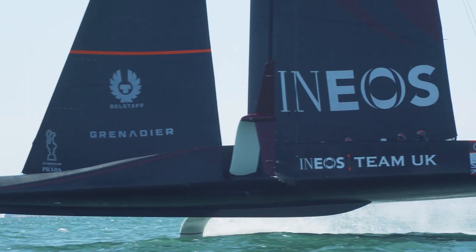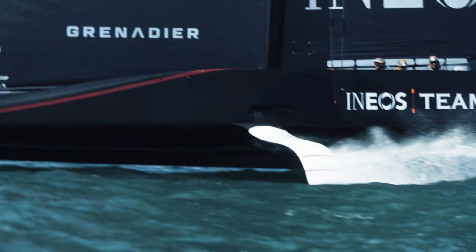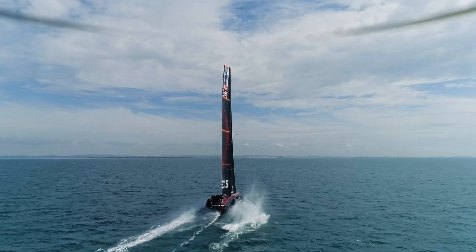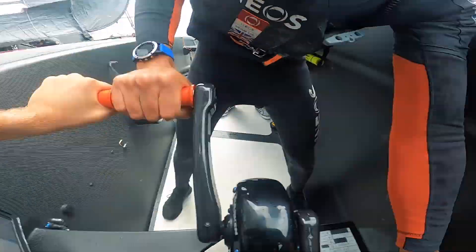I'm a grinder on board, so my role is to power all the control systems above the water during a race at a pretty high heart rate. We're also controlling aspects of the yacht and need a huge amount of information to distribute to the crew. We can't see outside of our cockpit, so we're really running every decision on what's in front of us on those displays.